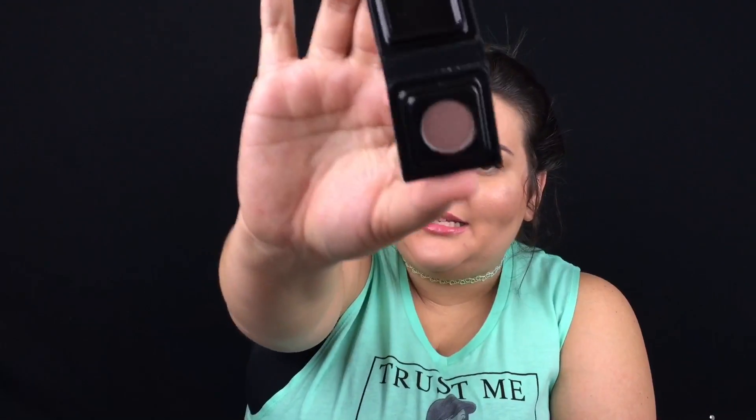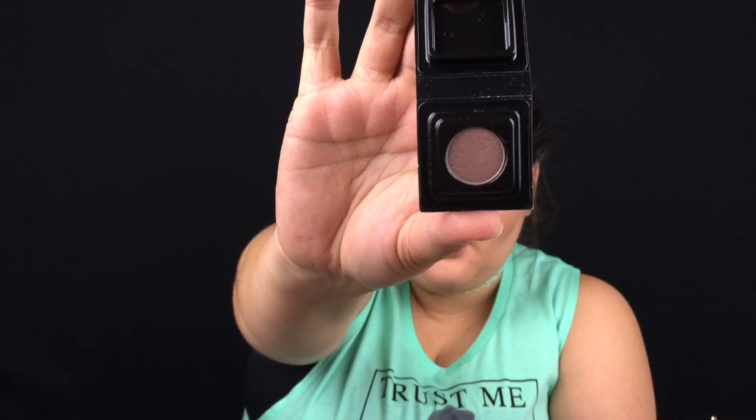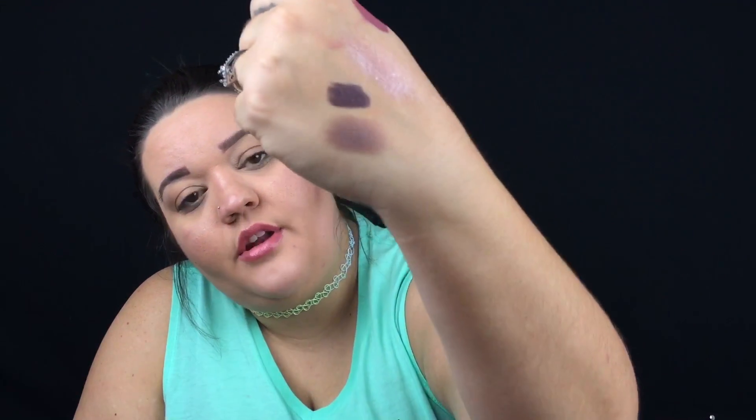The next item is a Makeup Forever Artist Shadow. It's something you could use as a combo — let's check out the color. It's not as dark as I thought but it's not bad — it's a good crease or transition color with a slight highlight and a nice shimmer without being glittery. It feels very creamy and blendable — definitely a high-payoff color palette. I'm pretty excited about it.